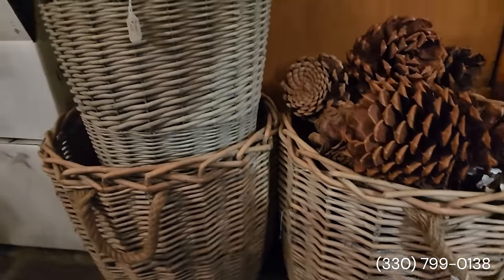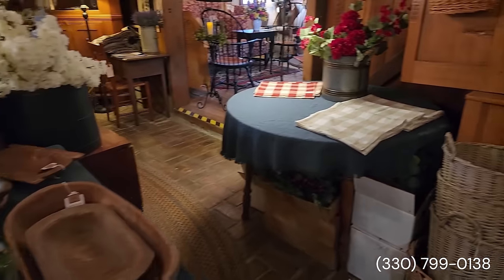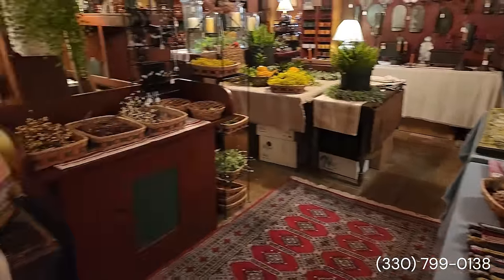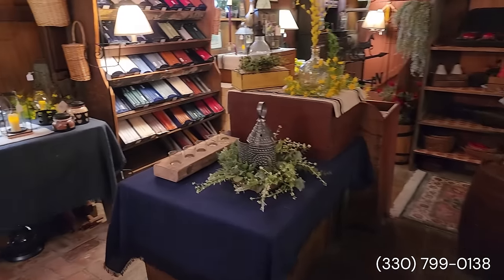Those are neat. I don't know if those are okay for outside or not, but you know, maybe if they just last for one season, that's okay too. Lots of candles.